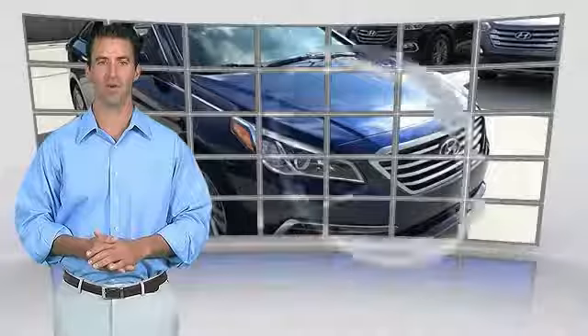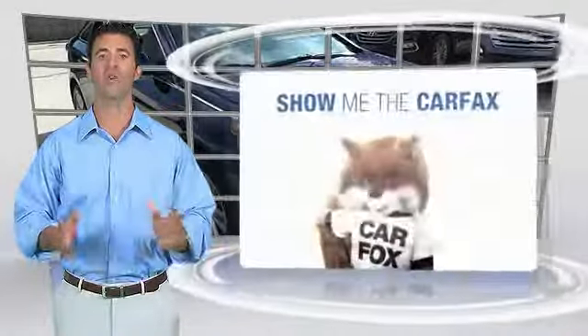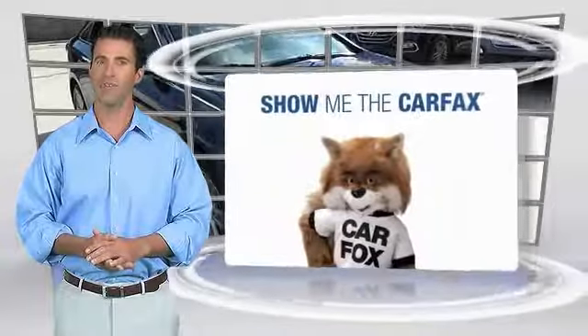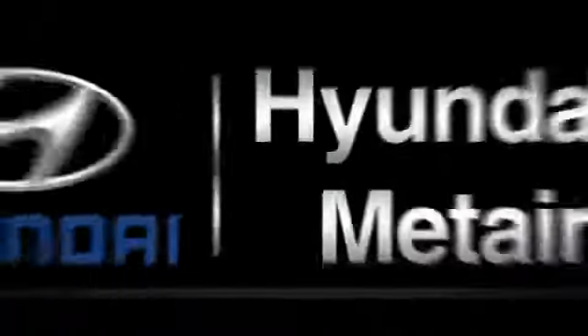With the Carfax vehicle history report, be sure to find a complimentary copy of this report online or contact the dealership. This vehicle qualifies for the Carfax Buyback Guarantee.